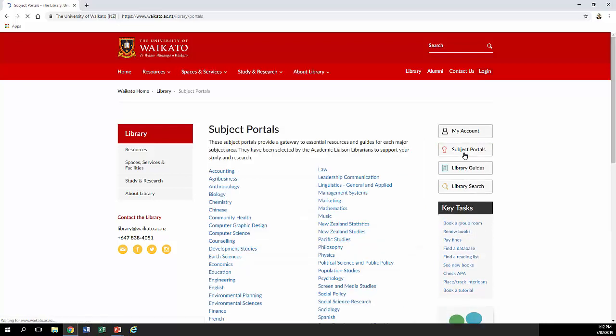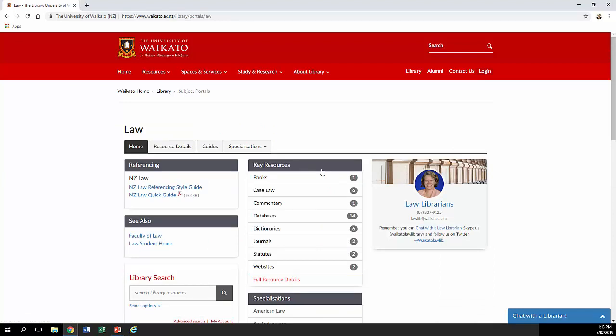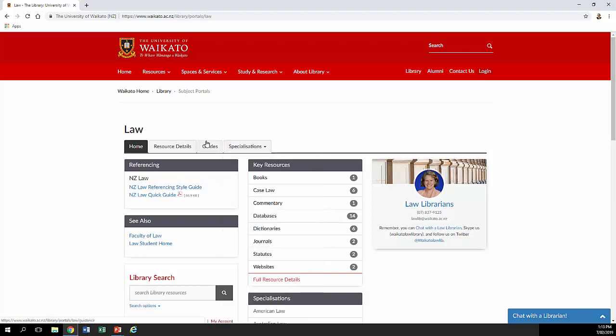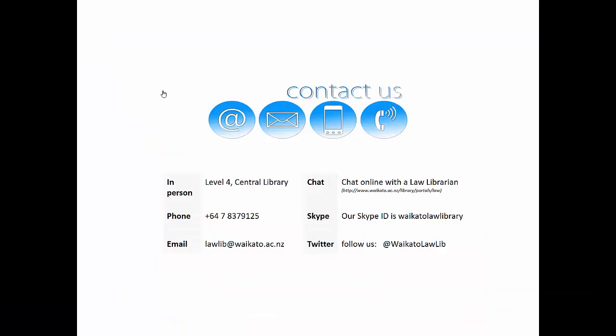Now we'll look at the Subject Portals. Here is the Law Subject Portal — it gives some really key resources for law, my contact details, some specialisations for particular areas of law, a guides link with general library-related guides, and our legal research skills wiki. So if you want to get in touch with me about this or anything else, get in touch.